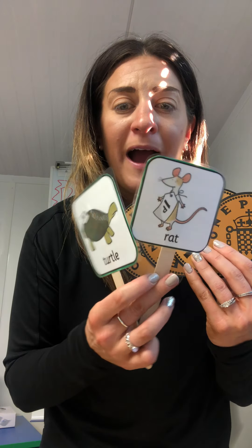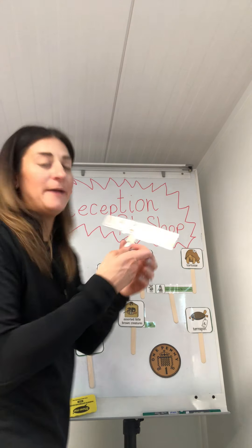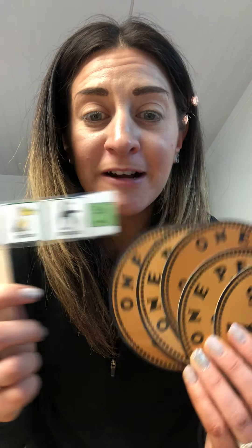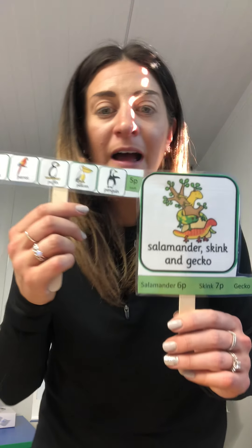Four pence for the rat and the turtle. Let's have another go. I'm going to choose a parrot. My parrot is five pence. One, two, three, four, five. My parrot is five pence. And I would like the salamander. The salamander is six pence. So I'm going to hold six in my head because it's a bigger number and it's easier. I'm going to hold six in my head and count on five. Are you ready? Six, seven, eight, nine, ten, eleven. Eleven pence for the salamander and the parrot.